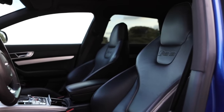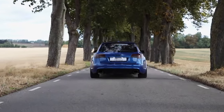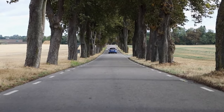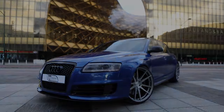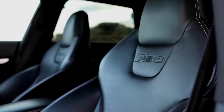As you'd expect, it handles superbly, combining immense grip with surprising agility for a car that weighs more than two tons. The ride is fairly supple, making the RS6 usable every day. But although it's stormingly quick, it lacks the feel-good factor of its less powerful rival, the BMW M5.